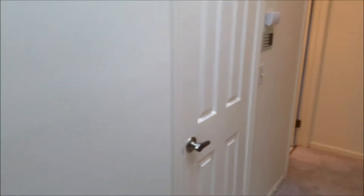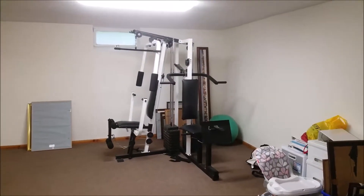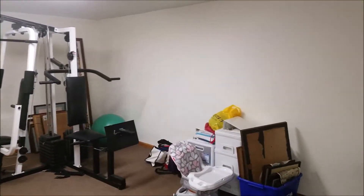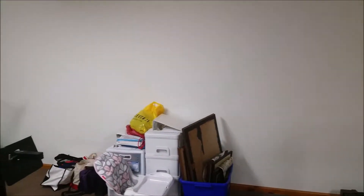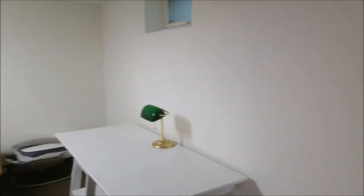Now we're heading down to the basement. Here you've got a finished basement with an awesome rec room — great spot for the kids, or an oversized man cave, I suppose.